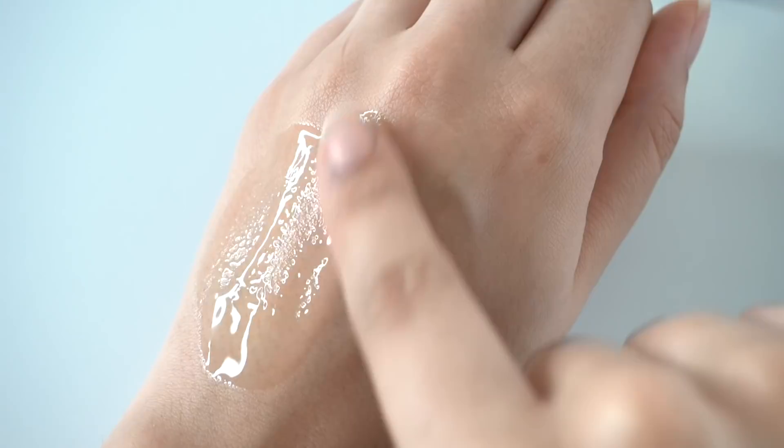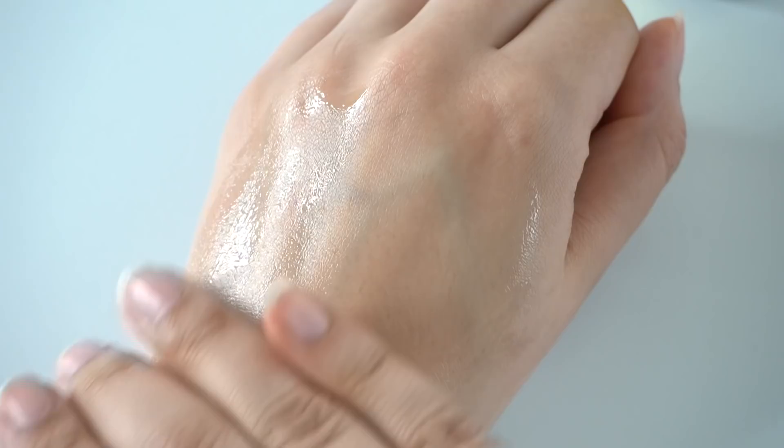Everything about this texture was very surprising to me in the best way possible. I was incredibly impressed. I'm a big fan of the benefits too — this will 100% help you brighten up your skin and it's going to be particularly effective for hyperpigmentation leftover from a pimple. I also noticed this has a good redness reduction benefit.